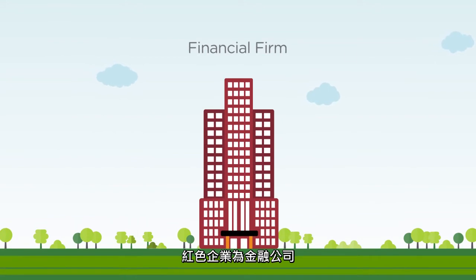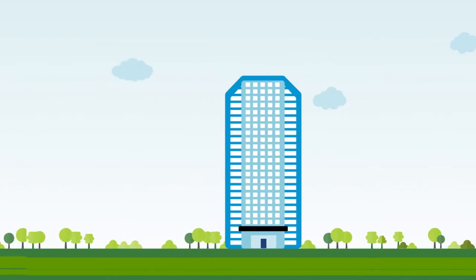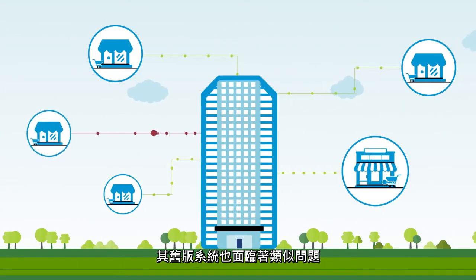Redcorp, a financial firm, is encountering performance bottlenecks due to an influx of new clients in its Boston office. Bluecorp, a consumer goods retailer, is running into similar issues with its legacy system.